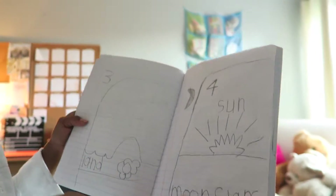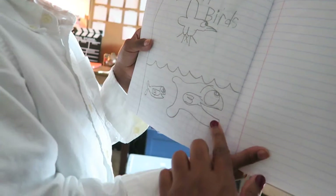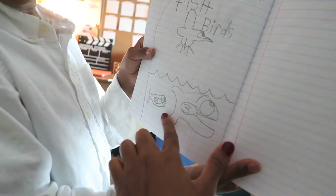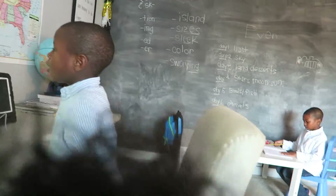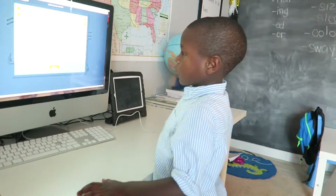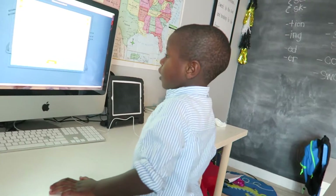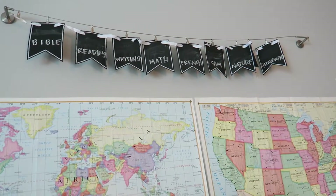Did you get to the fifth day? Yes. Then we've got the fifth day, which is the fish and the birds. So these are the fish and birds. When he's done with that, then he'll come over here and give him some Splash Math practice. And then we'll move on from Math to French.